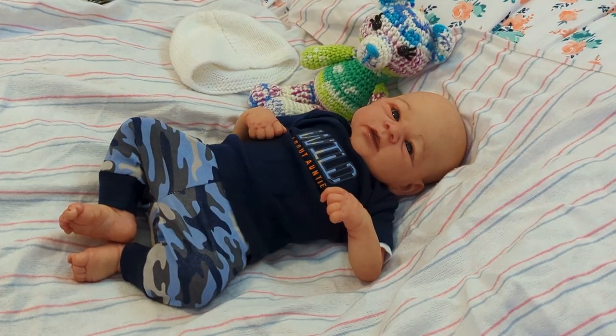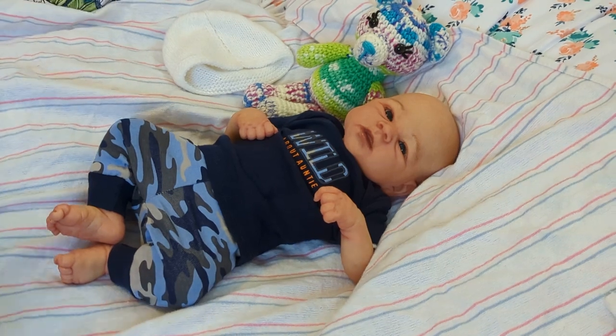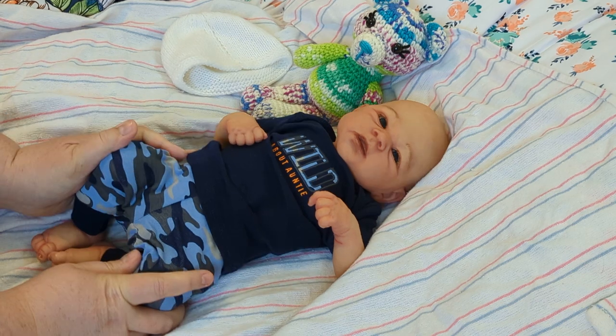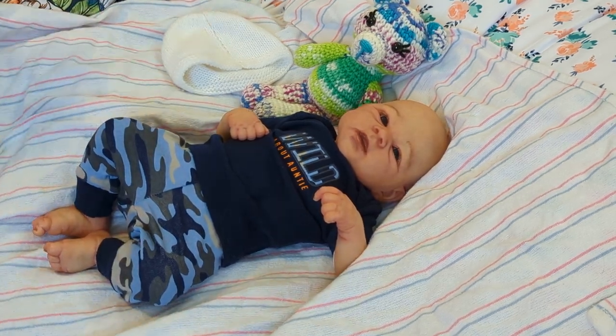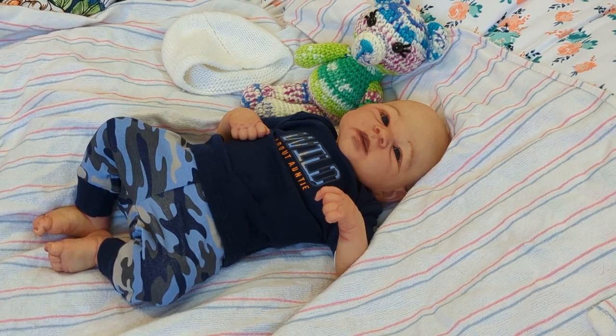Hey guys, it's Mandy. Welcome back to my channel. If you are new here, please consider subscribing. If you happen to have a dolly or a crafting channel of your own, please drop me a comment below and let me know so that I can find your channel and get subscribed to you as well.